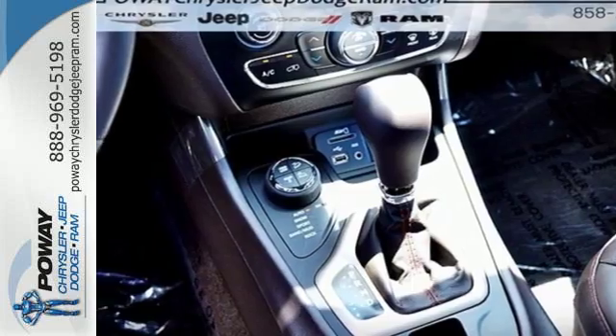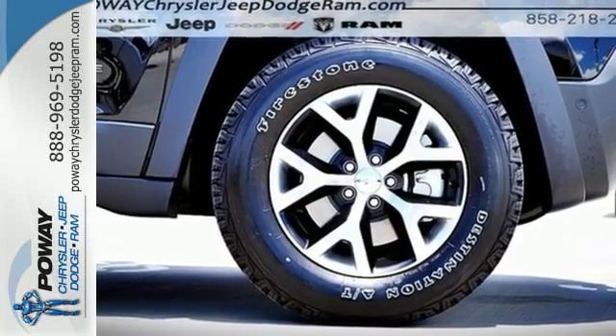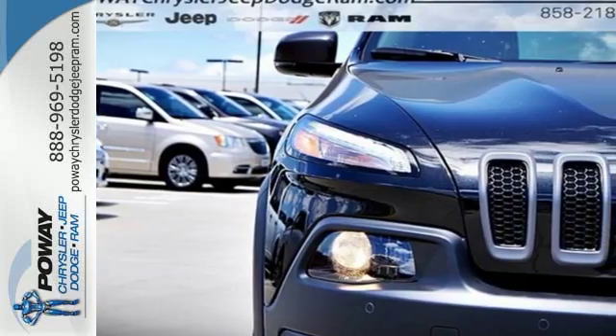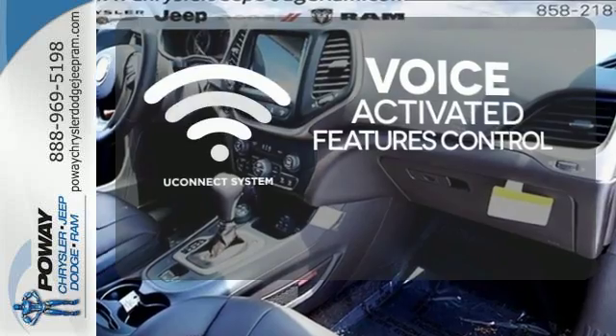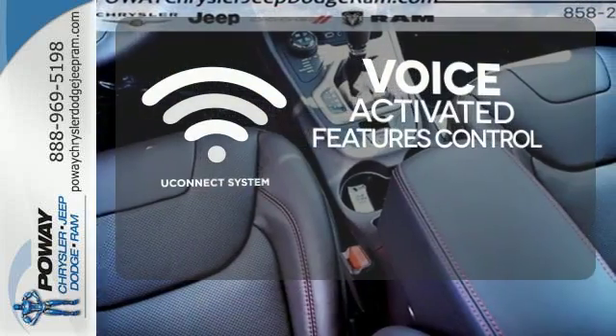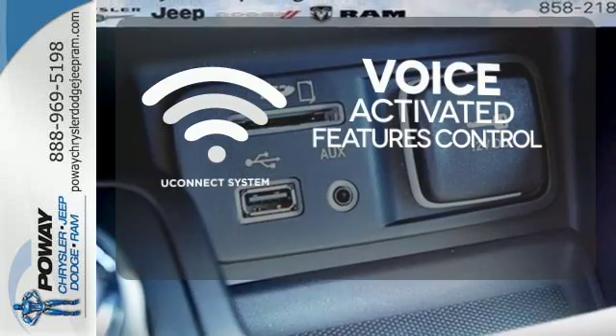With a touch-screen display, Uconnect and integrated voice command with Bluetooth. When you're getting away from it all, you're not necessarily leaving it all behind. Uconnect offers intuitive communication capabilities and enhanced safe vehicle operation, with advanced voice recognition controlling your hands-free phone, music, and telematics system.